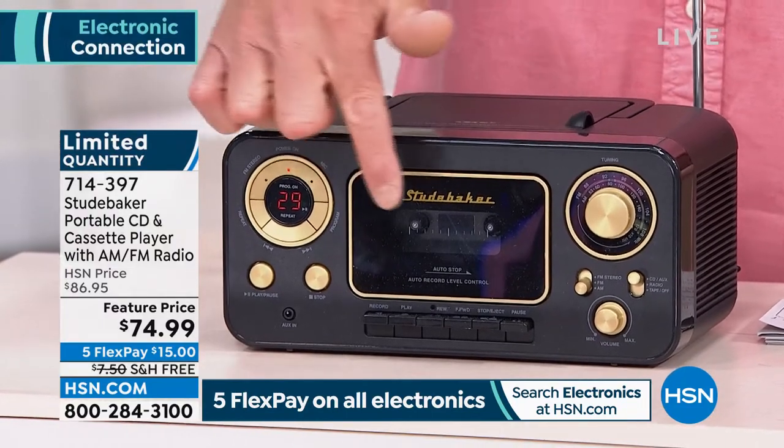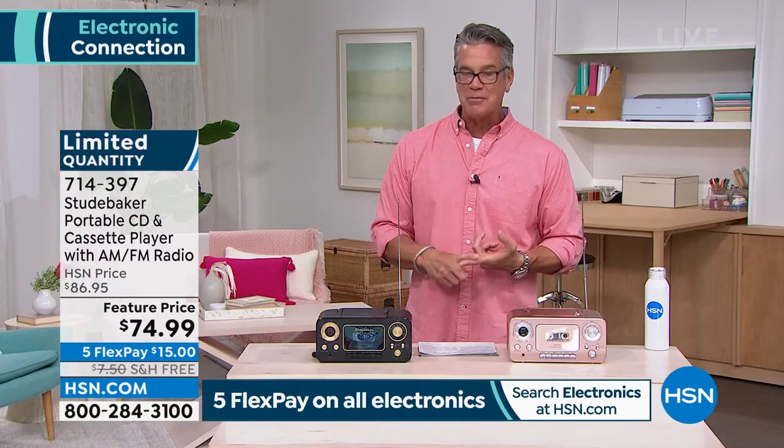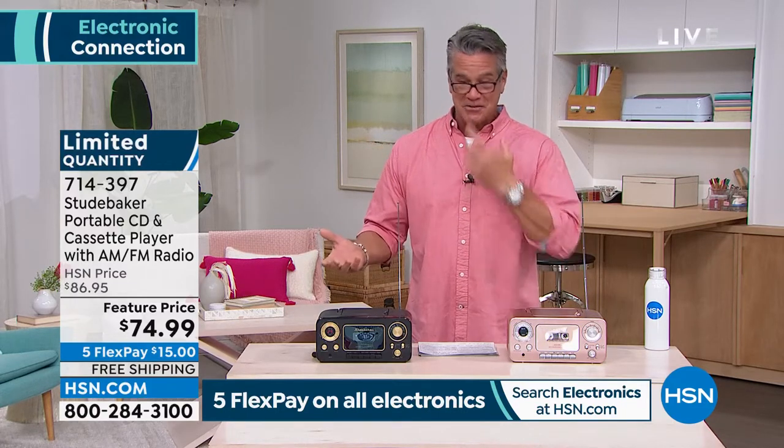Best part is, you can actually record and make your own tapes. So if your kids have never listened to their own voice, or you've never heard yourself sing, this has a condenser microphone built into it. All you have to do is hit the record button and just talk into it so you can record things as well.